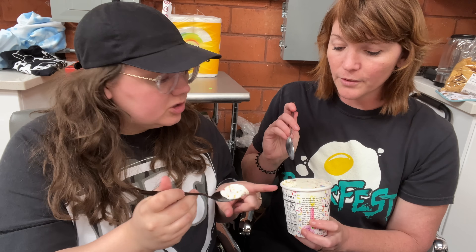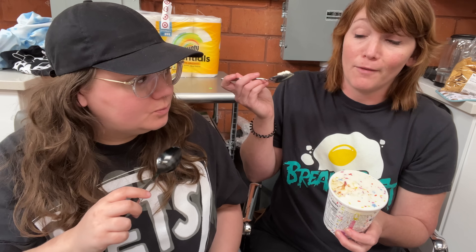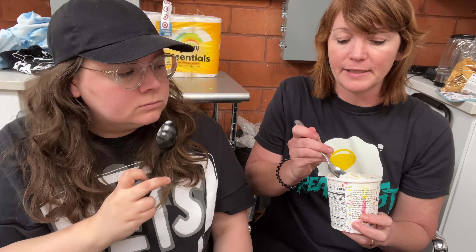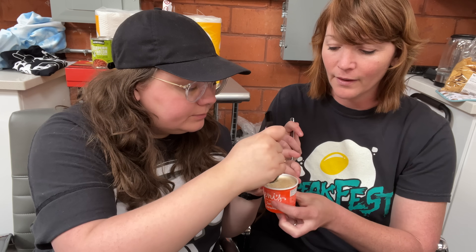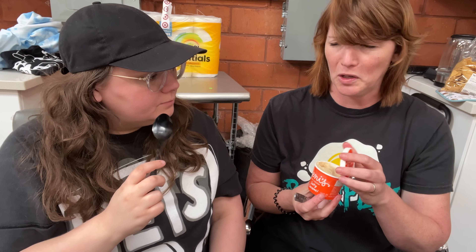Birthday cake — so birthday cake in Ohio means sprinkles, that's it? No, there's actual cake in it. It tastes like funfetti, but it's better than funfetti — so much better. Look how chunky it is, look at that big piece of cake in there. The cake is not too soggy, it's like cake dough — like if cake was cookie dough. It's not too frozen. It is very sweet, which I don't have a problem with, but it's not for everybody.